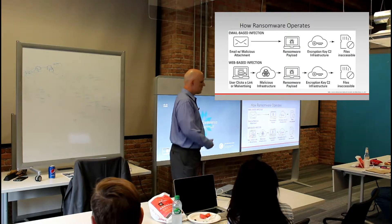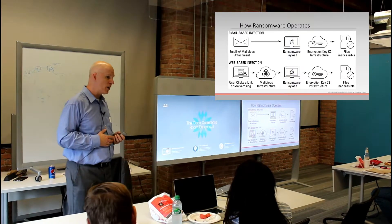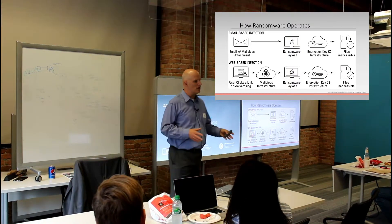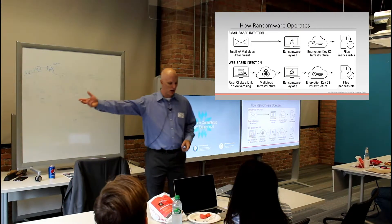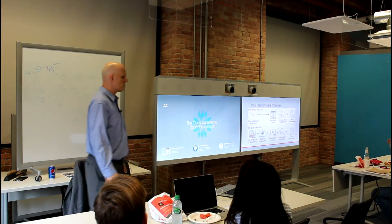The botnet software reaches out and pulls down a page that tells the victim how to unlock their file system — that's ransomware in a nutshell. The same process applies if you click a link instead: it reaches out to malicious infrastructure, downloads an exploit kit, runs it, downloads the malware to install command and control software, reaches out for a key to encrypt the file system, and directs you to a page with instructions.